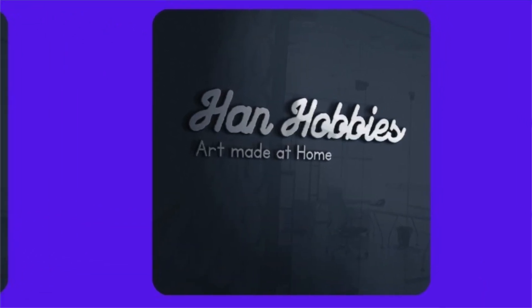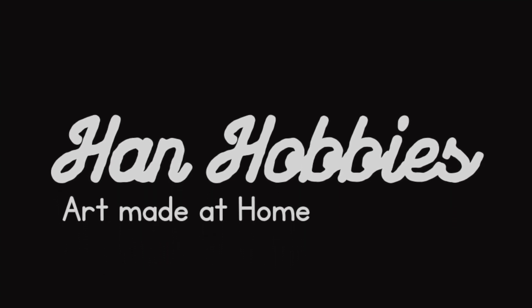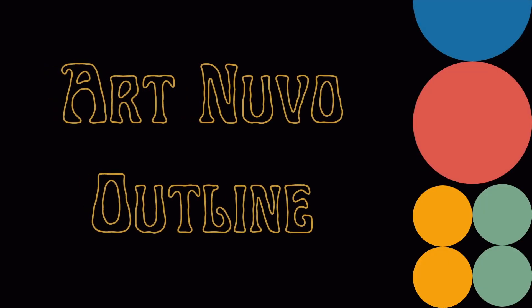The next one is the Break Script. Break Script is a handwritten kind of font that we've used for one of our designs. As you see on the screen, it looks like somebody is writing and it looks like they're shaking. You could think of different kinds of ways of using this font — it's quite versatile, and if you like handwritten fonts you could use this font on your design.